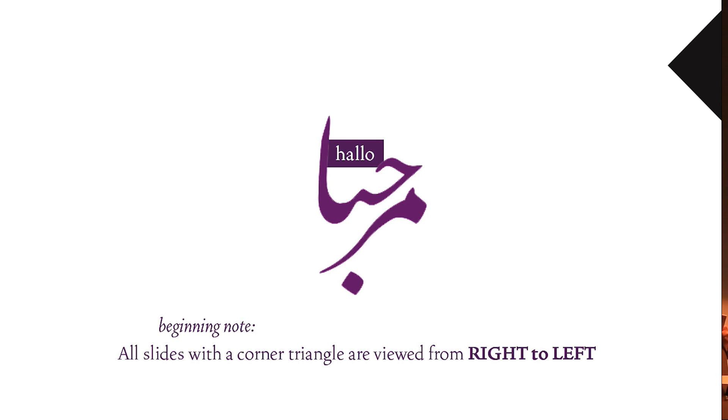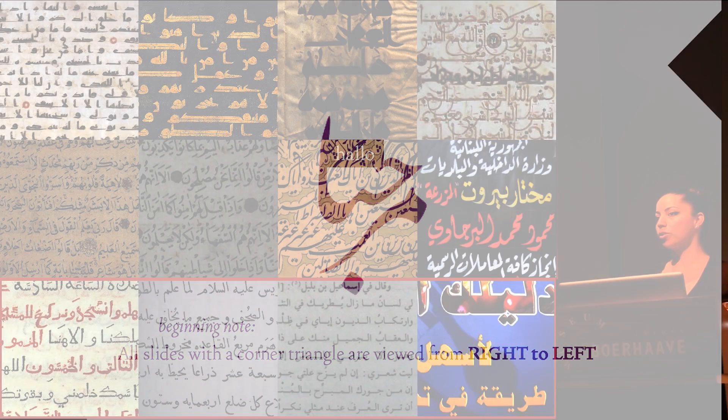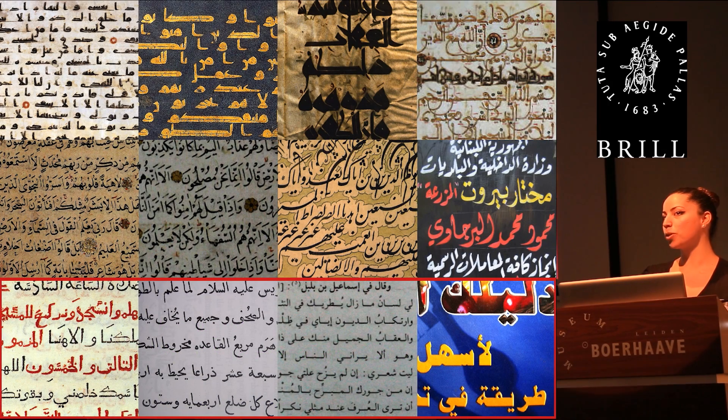I was once at dinner a couple of weeks ago in Beirut with some friends, and we were talking about what we do, and they asked me, what is this Arabic typeface design? What does that mean? And they asked questions — they were very curious — and I began to express my sadness at the state of the Arabic script nowadays and in the past.